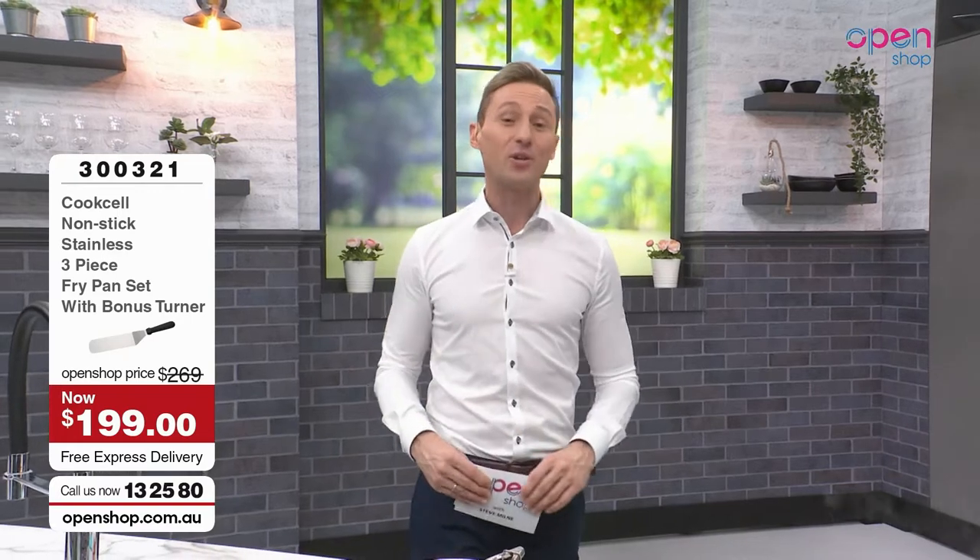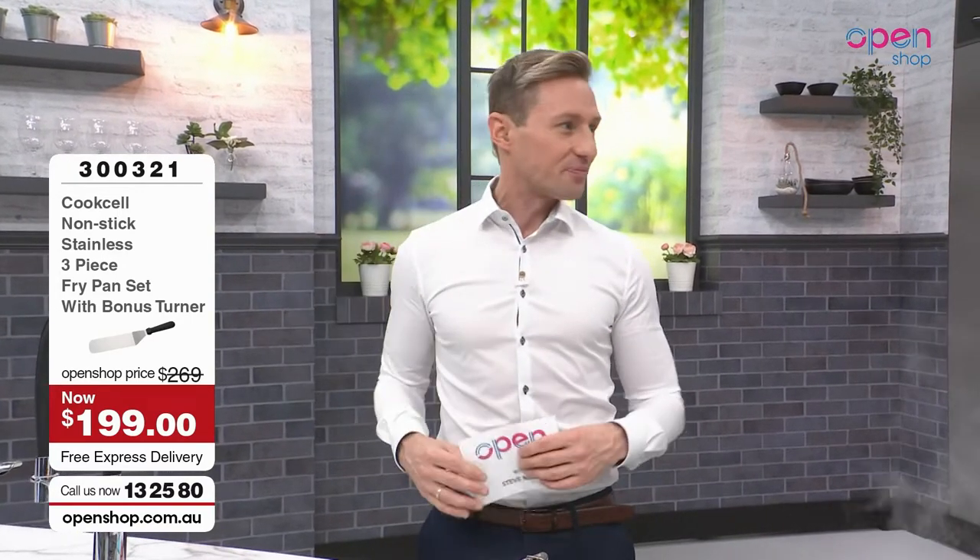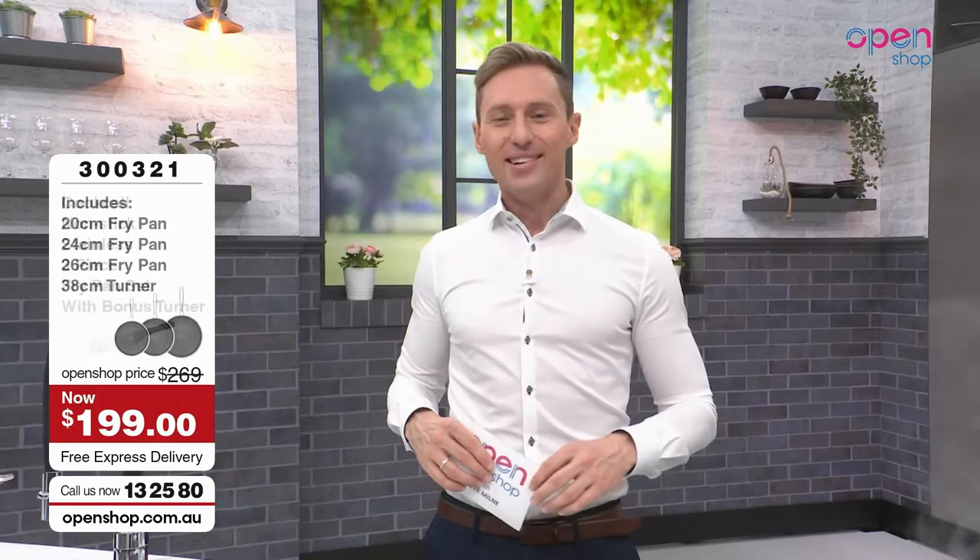Call us on 13 25 80 or head to the website at openshop.com.au.